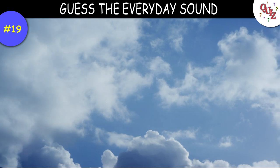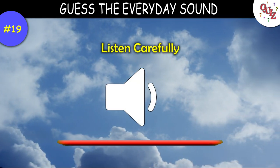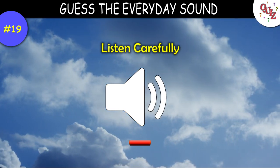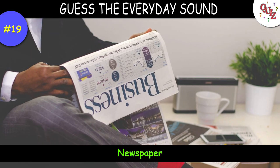Question 19. Listen closely to the sound. Times up — did you guess that was a newspaper? You'd be right.